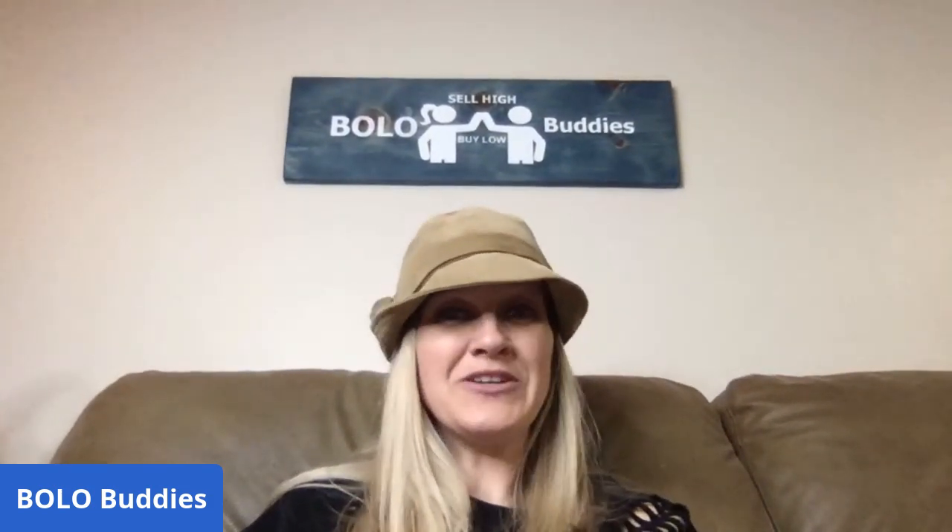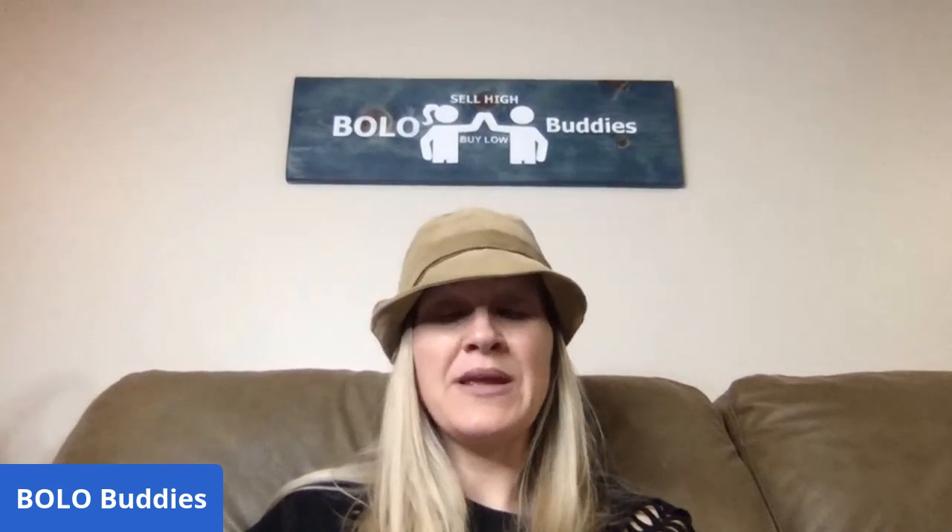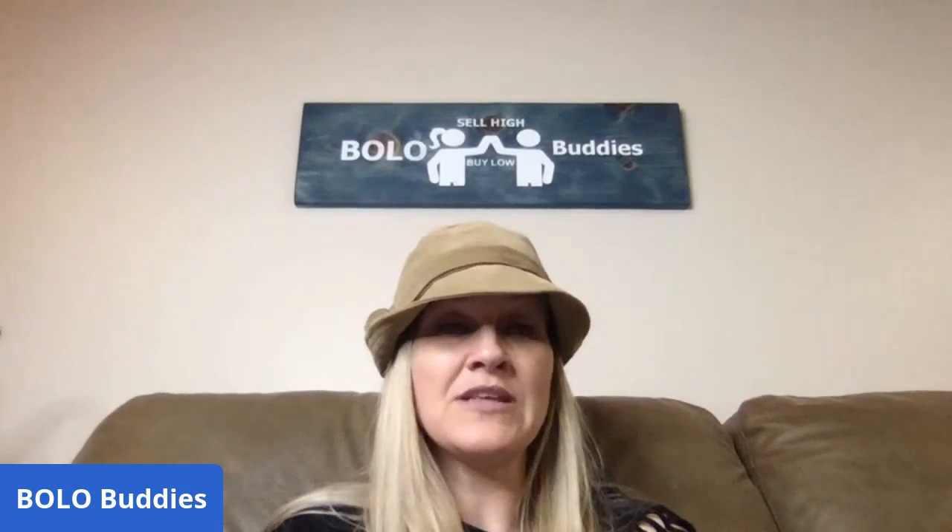Thanks for watching. I've got Poshmark Bolo videos, eBay Bolo videos, category Bolo videos, and featured seller videos. If you want to be featured, message me in my Bolo Buddies Facebook group and I'd be happy to look at your store. It's completely free — no charge. I look at your store, share your Bolos, it helps everybody learn and gets you exposure. Check out the description — I've got links to my stores if you guys want to make me an offer on something.